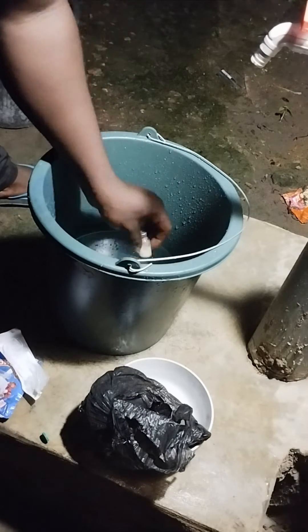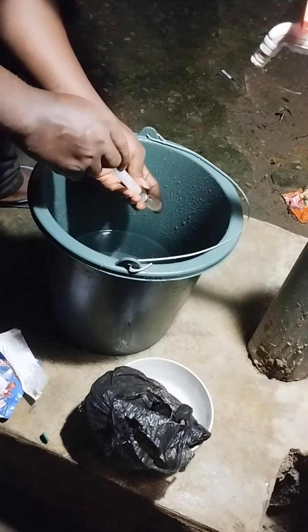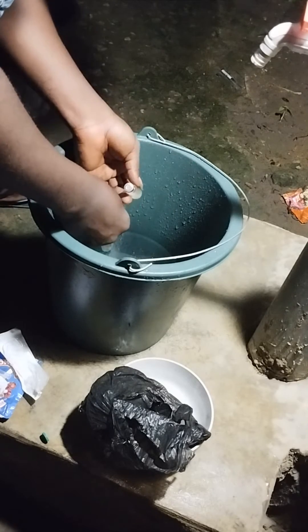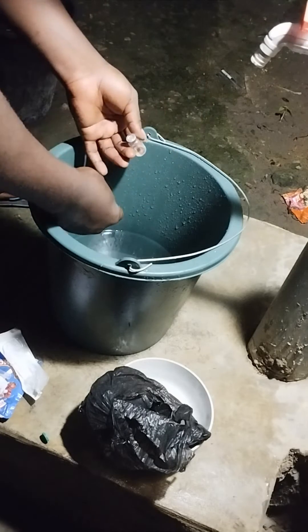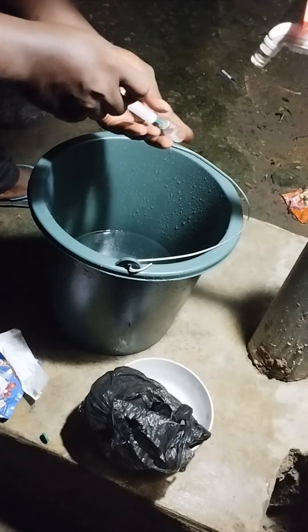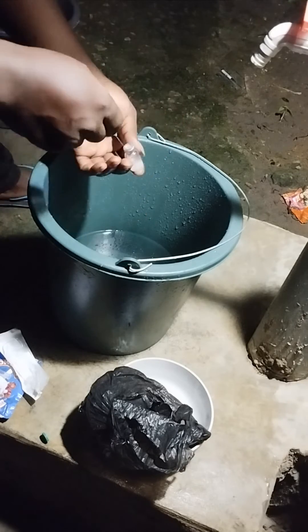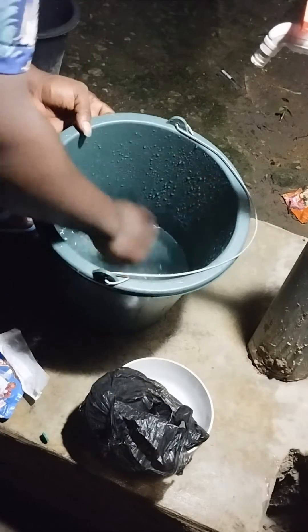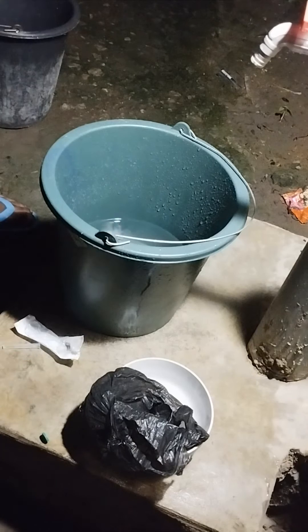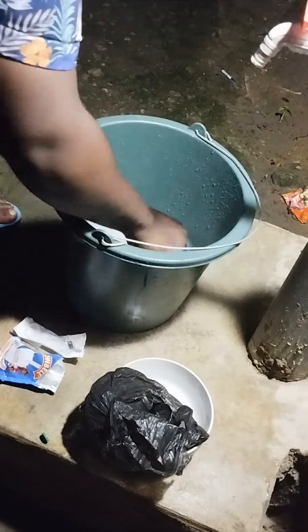We're going to put the live vaccine into 3 liters of water. By this time my birds are consuming a whole lot of water compared to when we used the Gumboro vaccine. I'm going to add milk inside this vaccine just to bring down the efficacy of the Newcastle vaccine a bit.